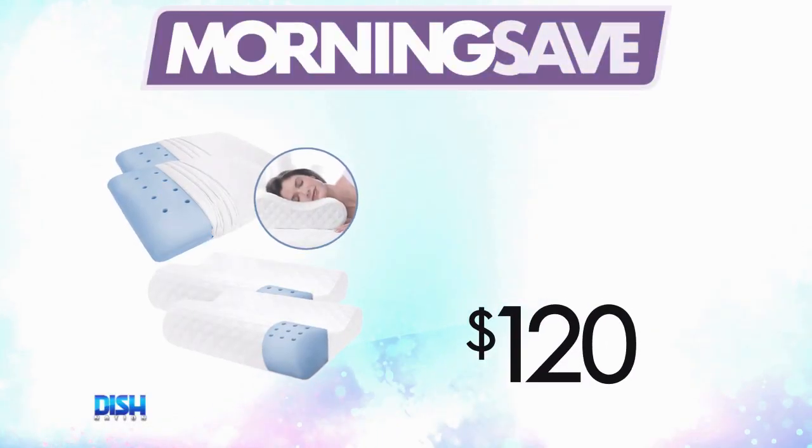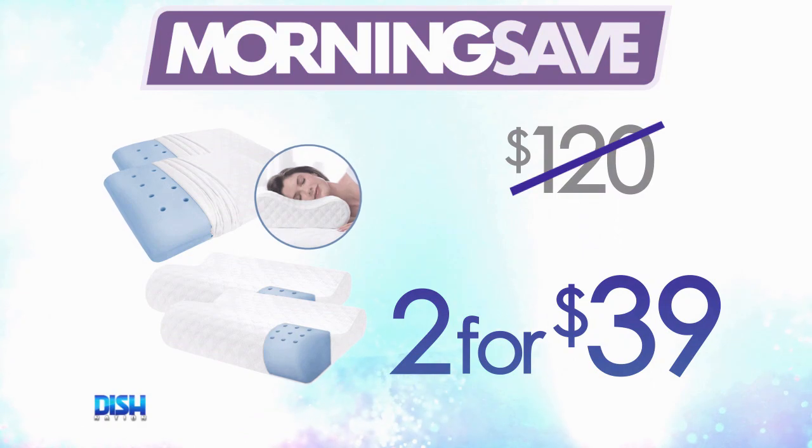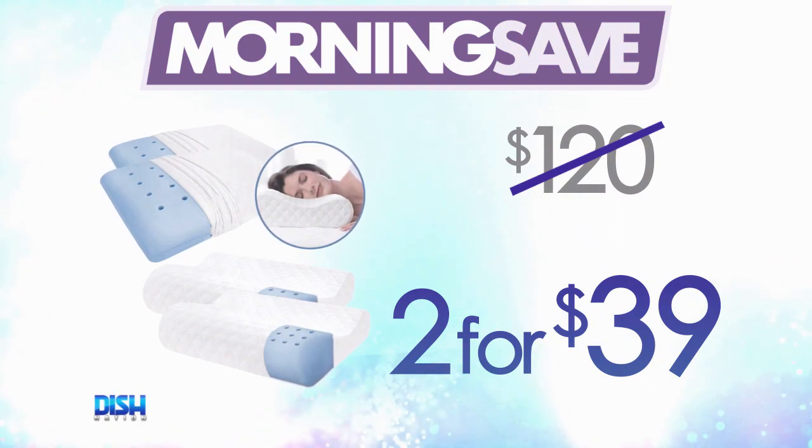Wow, Brad, how much is it? Well, get ready — because usually these pillows run as high as $120, but for our Dish Nation family, you get two pillows for just $39!